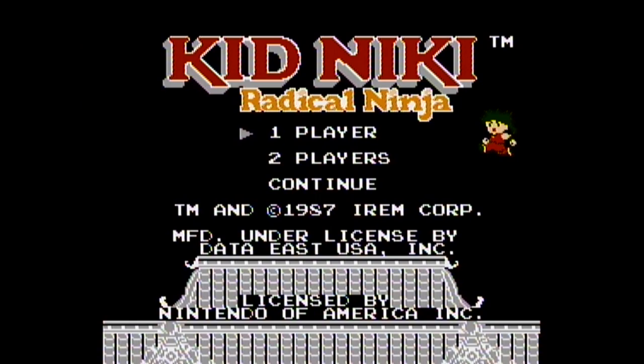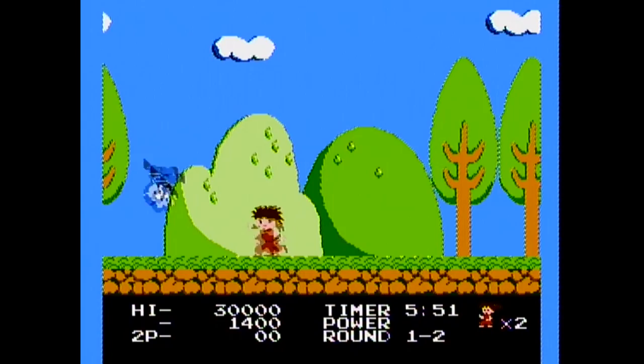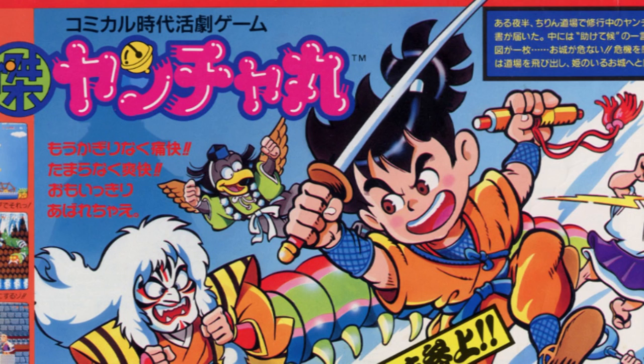Kid Nicky was developed by Tose and published by Data East for the NES in 1987. You control Radical Ninja Kid Nicky who, according to the back of the box, is a miniature madman out to rescue his spike-haired girlfriend Princess Margo from the Stone Wizard. Of course, this was an NES game in the late 80s, so clearly there's more to the story than that.